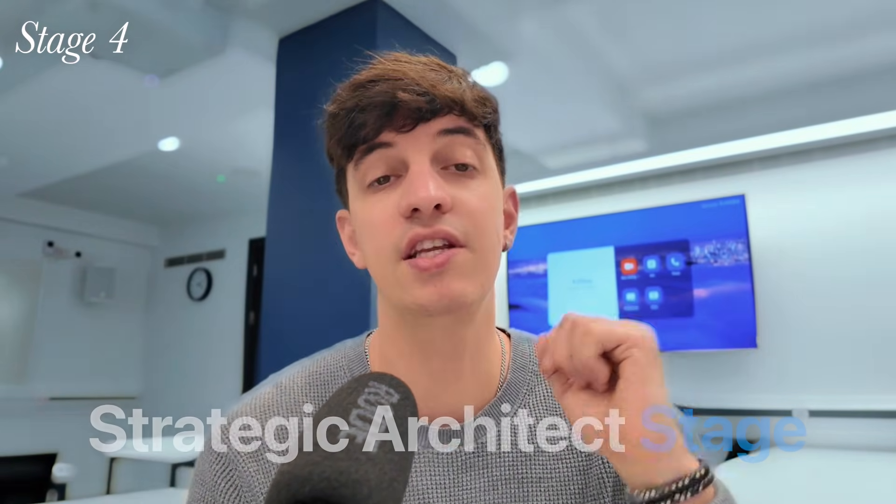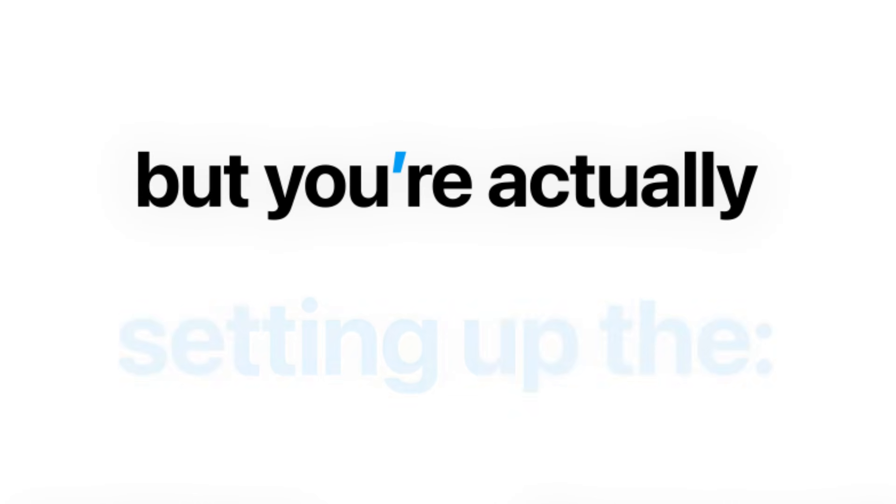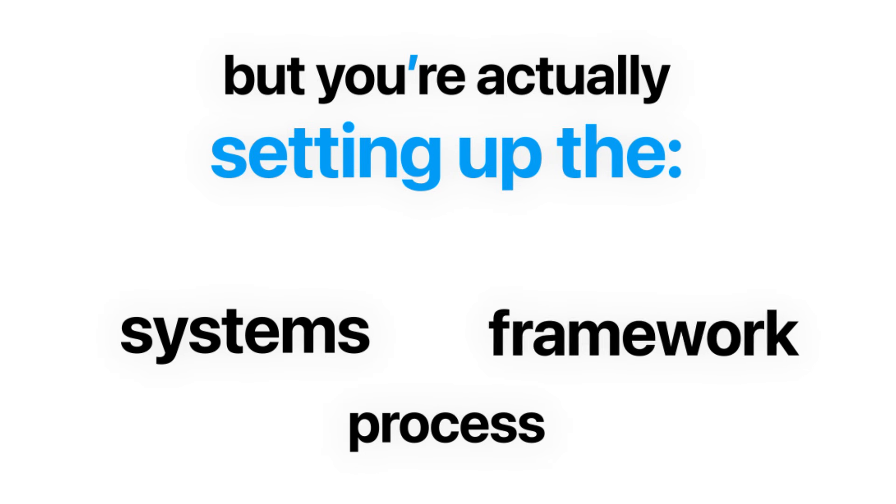Once you break through stage three, you enter stage four — what I call the strategic architect stage. On LinkedIn, these are the people with roles such as data analytics lead, analytics managers, or supervisors. At this stage, you're not just answering a simple set of questions, but actually setting up the systems, frameworks, and processes that enable data-driven decisions at scale. You're building a data model end-to-end: from the collection of data, data cleaning, exploration, data visualization, recommendation based on insights, and also the whole maintenance of the pipeline.